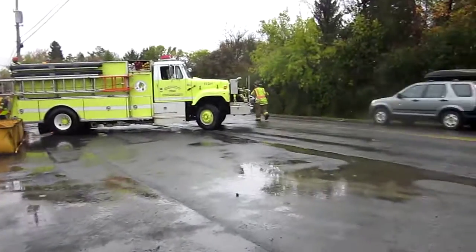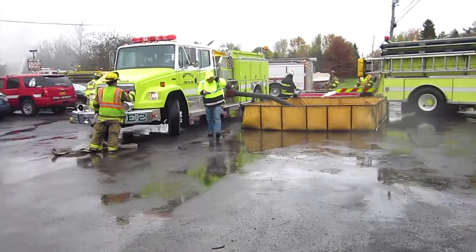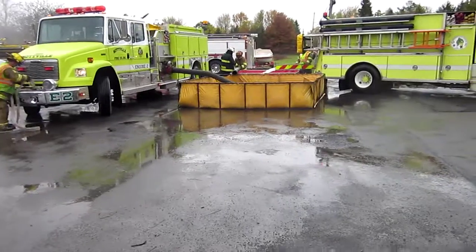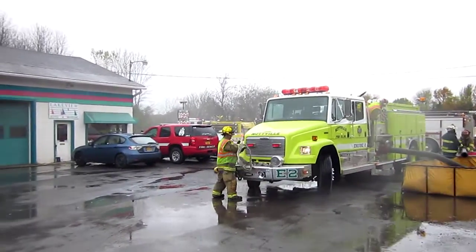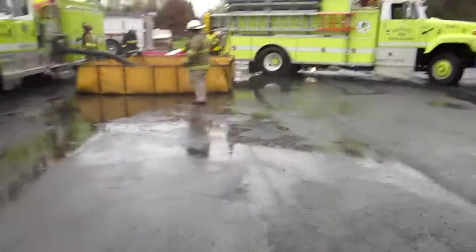A quick survey of what's going on: we've got Mottville Engine 2 drafting. They've got a dump tank down. We've transitioned to a dump tank operation. They're supplying the yellow Skynadaly's pumper back in the parking lot, and we're at 250 flow.